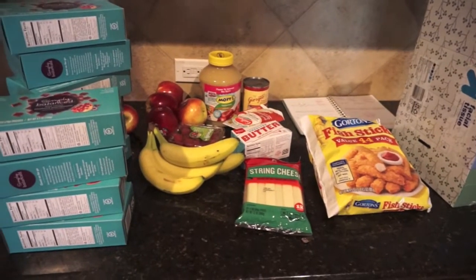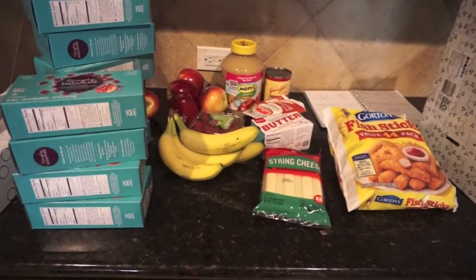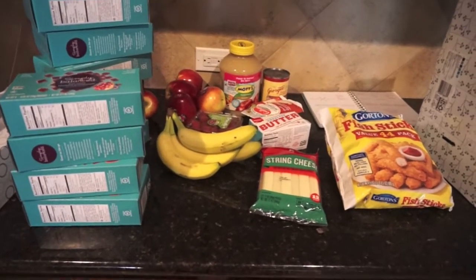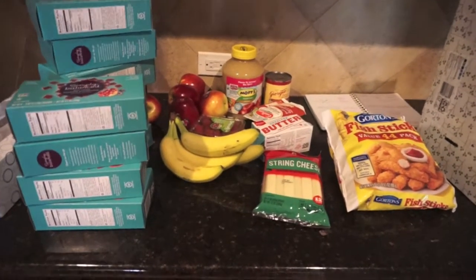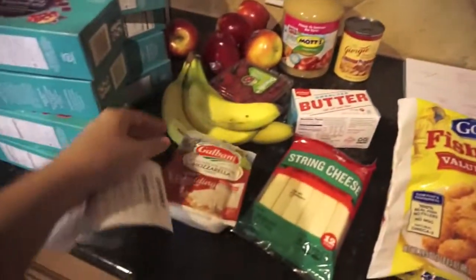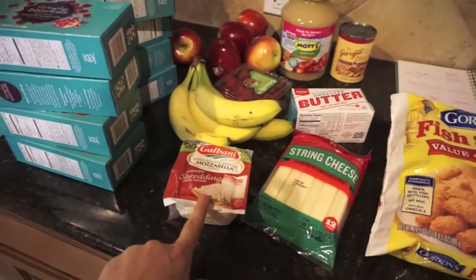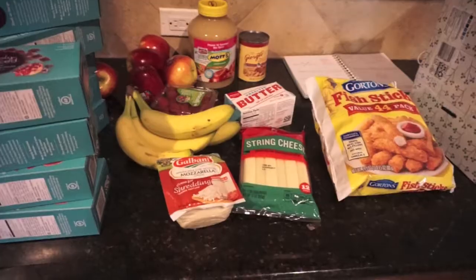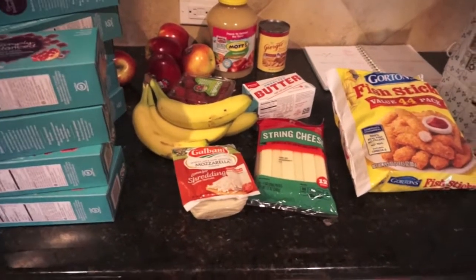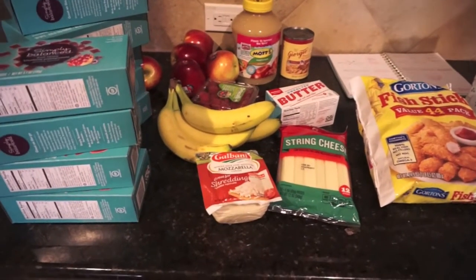Hey everyone, happy Monday. It is grocery haul meal plan day. I will have my meal plan at the second part of this grocery haul. This is just a midweek grocery haul — I knew we were going to need a couple of things this week and I had to go to Target anyway to get cheese for pizza night. Our HEB does not have this kind of cheese, so I thought while I was there, I would get things we were going to need next week anyway. So it's actually Friday.